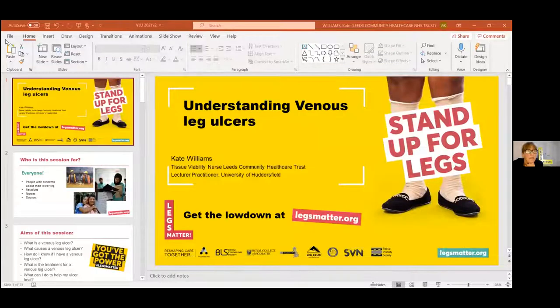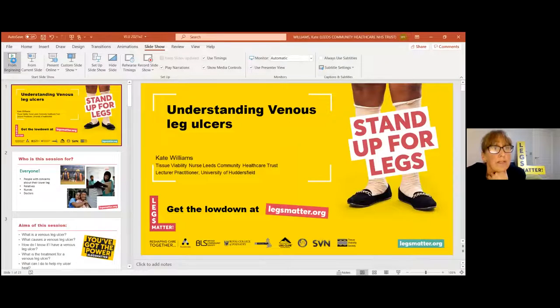So this is the end of day two. My name is Kate Williams. I am a Tissue Viability Nurse in the community in Leeds and also a Lecturer Practitioner at the University of Huddersfield, and I'm going to talk to you today about Venus Leg Ulcers. So I'm going to share my screen and start the slideshow. We are going to talk about understanding Venous Leg Ulcers.